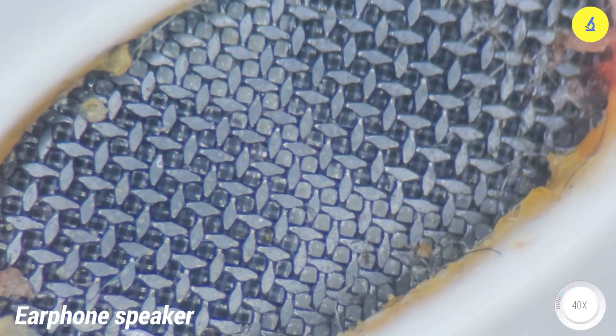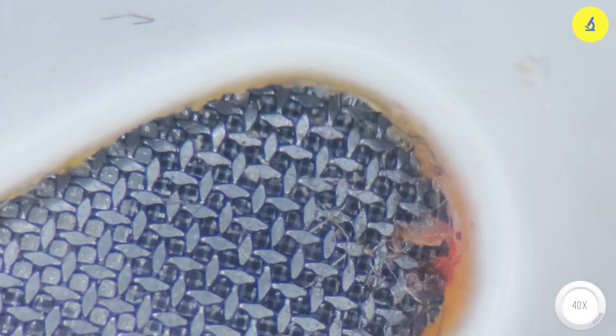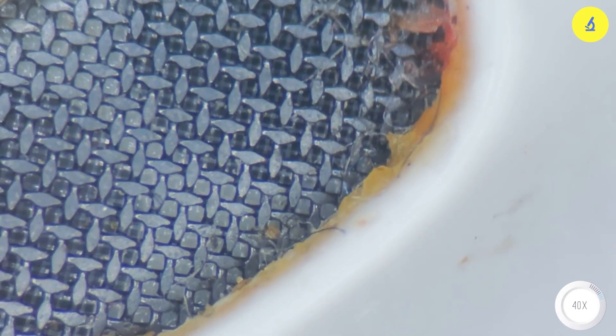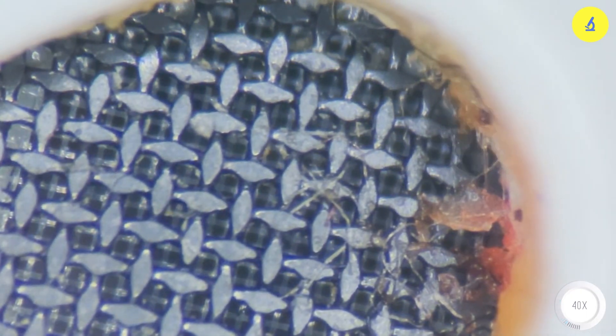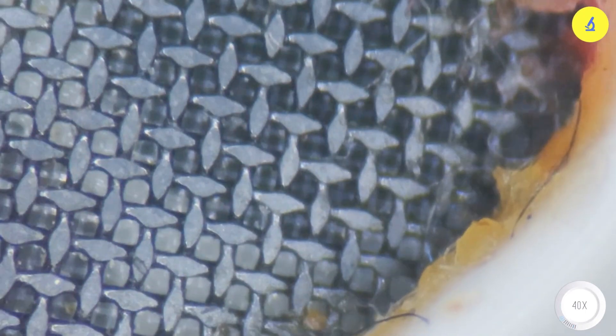Do you feel scared? We still don't know what it is, but it's definitely dirty. In a moment, I will take this dirt to observe under a biological microscope to see what it is and how many bacteria it has. Stay tuned. I will zoom in for you to see better — who would have thought that earphones could be so disgusting?